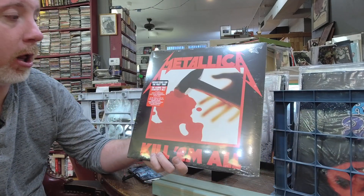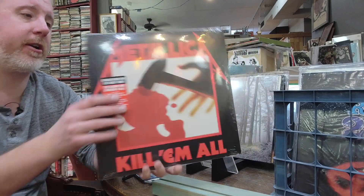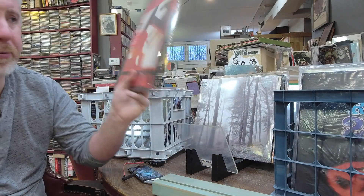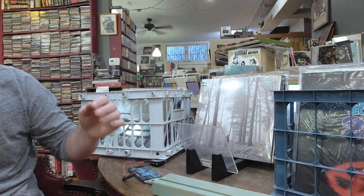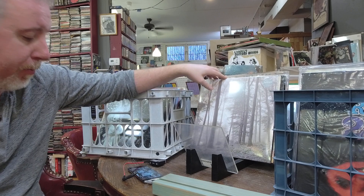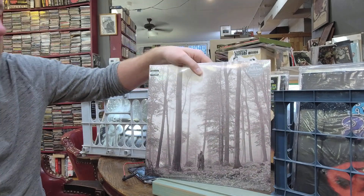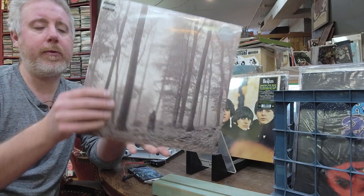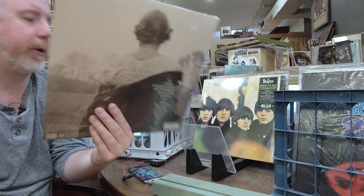Metallica Kill 'Em All — the first album that started it all, $26. I just got these in, I'm actually pretty loaded up on Metallica right now, which is cool because it's been pretty empty lately. Taylor Swift, Record Store Day ambassador 2022 — we got restock on Folklore, $31.